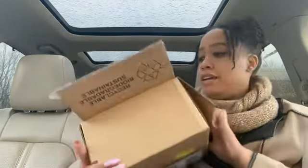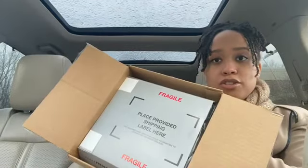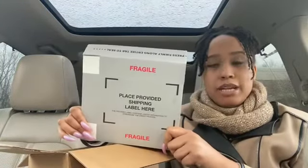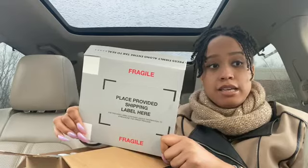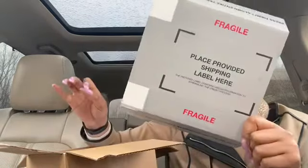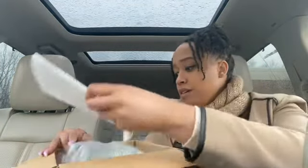When you open up the shipping box, this is what it looks like — it says fragile. Inside is actually the box that's going to hold his Samsung Galaxy S9 because we're sending that back and switching to the Google Pixel 4. And this is what the phone box looks like.